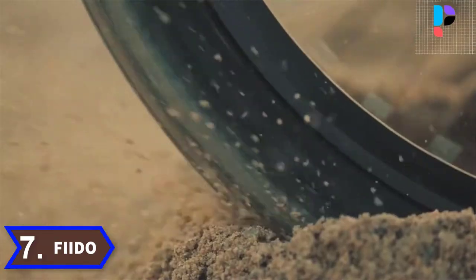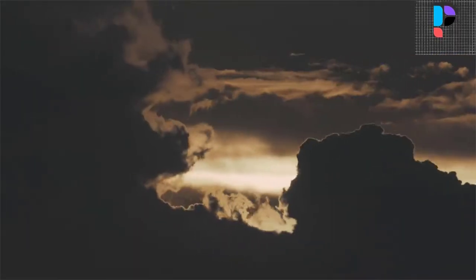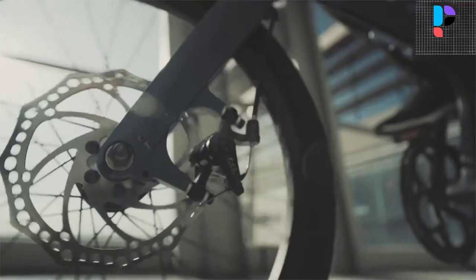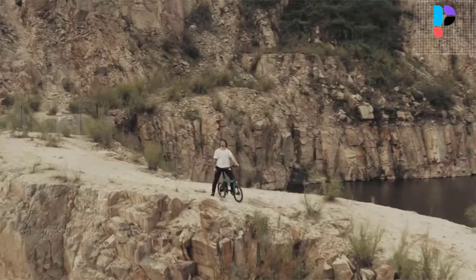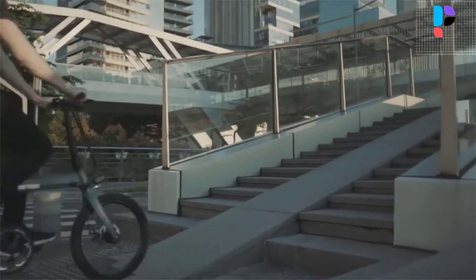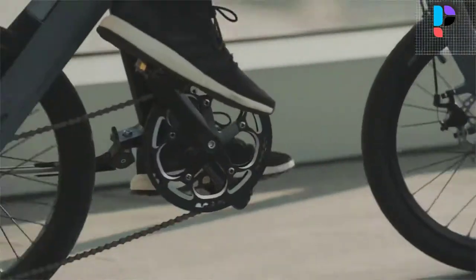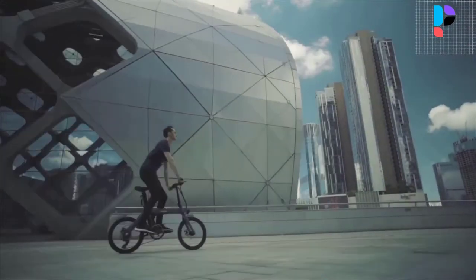Number 7. Brand name: Fido. A 250-watt brushless geared motor hidden in the 20-inch rear wheel provides tremendous power in a compact, lightweight form, easily overcoming rugged and steep roads with extremely low energy consumption. The battery is concealed in the seat tube, making it look nearly like an ordinary bicycle. The range can still reach 100 kilometers in electric moped mode, and the battery is removable, meaning you can get it powered anywhere at any time.